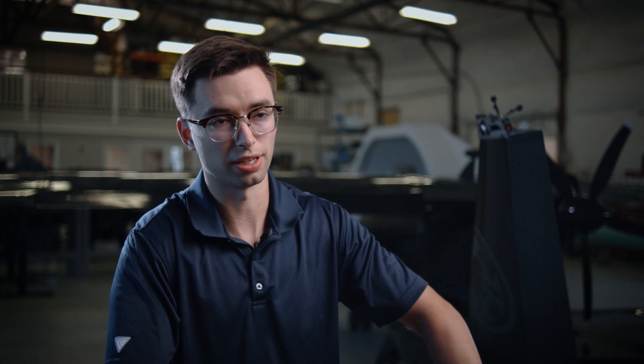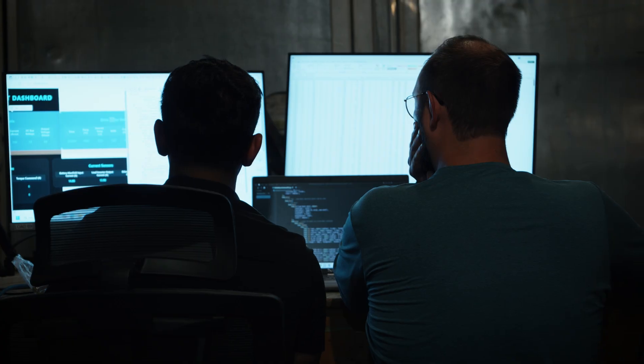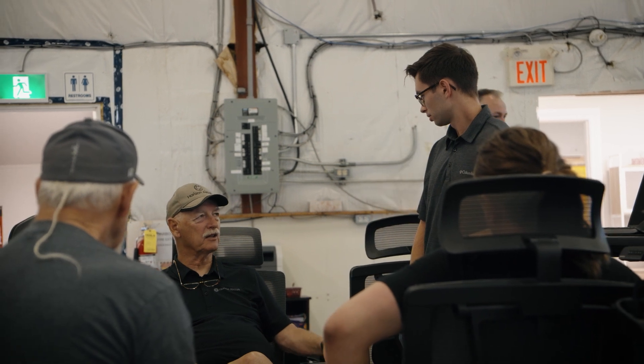Horizon seems very hands-on — I'm working in a hangar, the aircraft is right there, and I'm working with people who have spent their whole lives building airplanes. Those are the kinds of people that are going to be able to get this thing done in a short amount of time, so there's so much to learn from those kinds of people here.